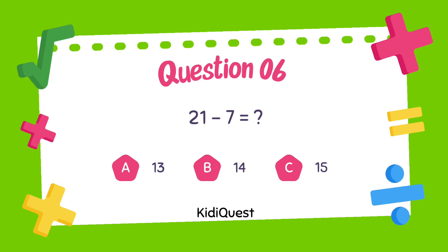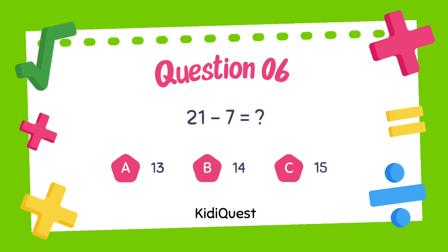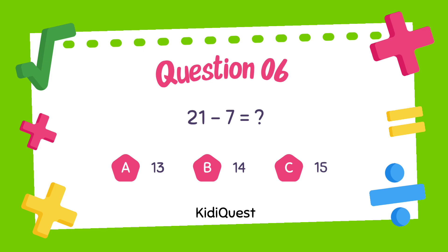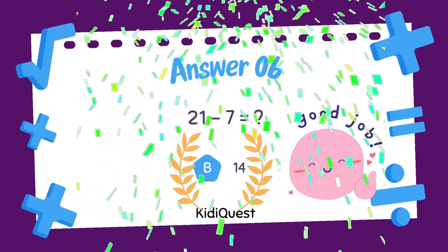Question 6: 21 minus 7 equals — option A: 13, option B: 14, option C: 15. The correct answer is option B, 14.